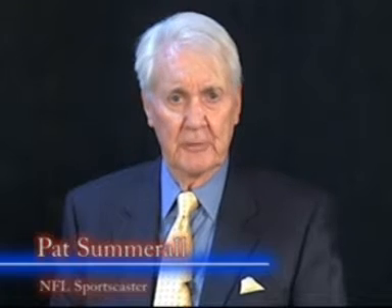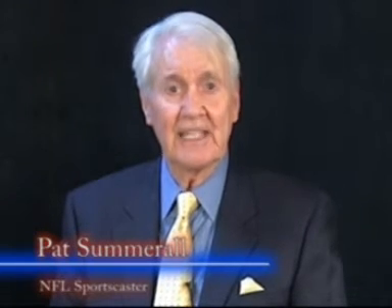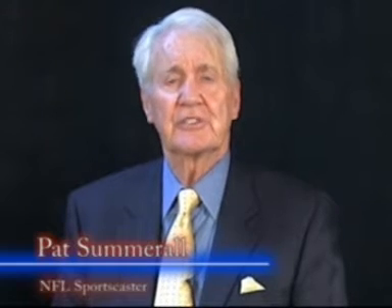Hi, I'm Pat Summerall, and you may recognize me for my NFL broadcast on television. I've been covering professional sports for a lot of years now, and I'm still active today, thanks to the revolutionary world of vision correction.